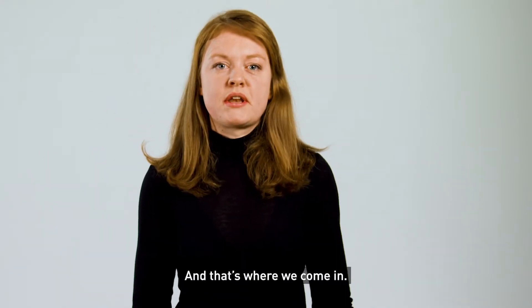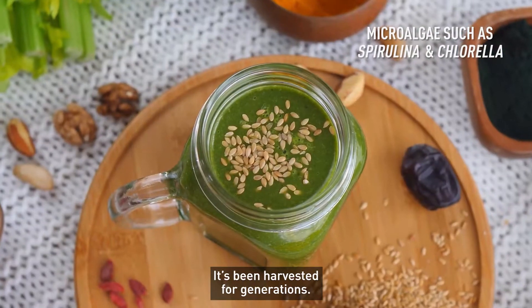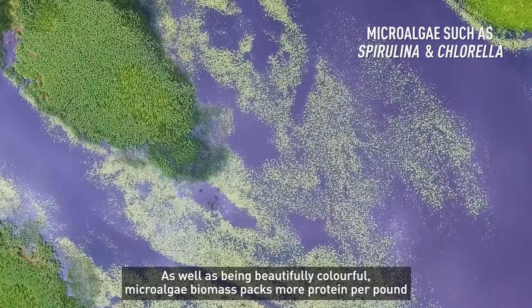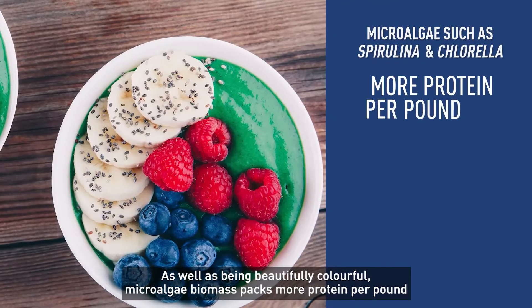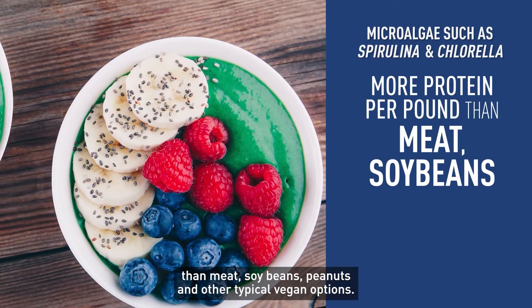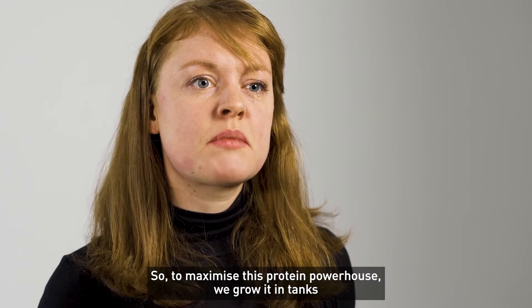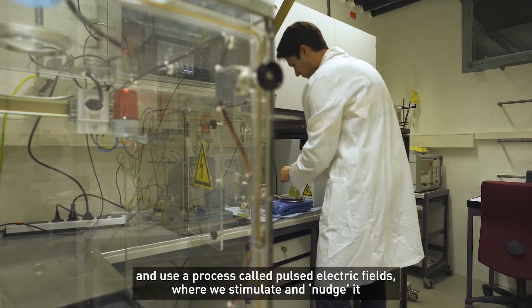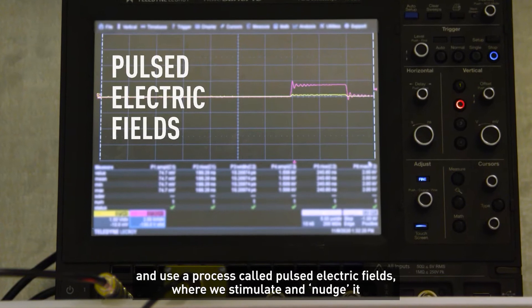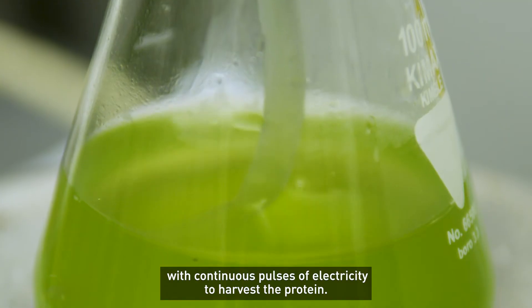And that's where we come in. You might have seen blue-green spirulina in your local chemists — it's been harvested for generations. As well as being beautifully colorful, it also packs more protein per pound than meat, soybeans, peanuts, and other typical vegan options. To maximize this protein powerhouse, we grow it in tanks and use a process called pulsed electric fields, where we stimulate and nudge it with continuous pulses of electricity to harvest the protein.